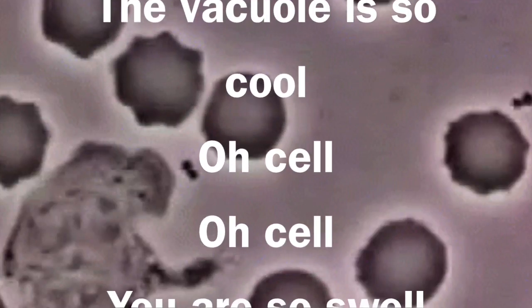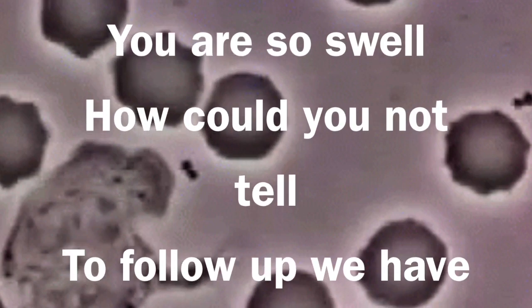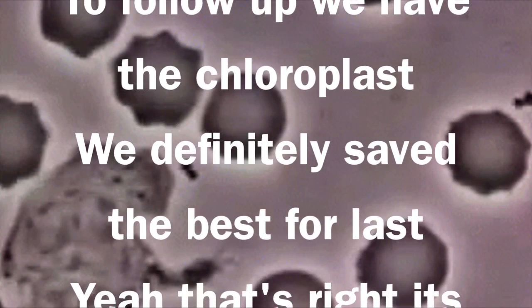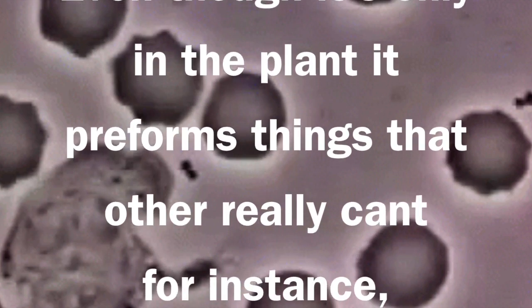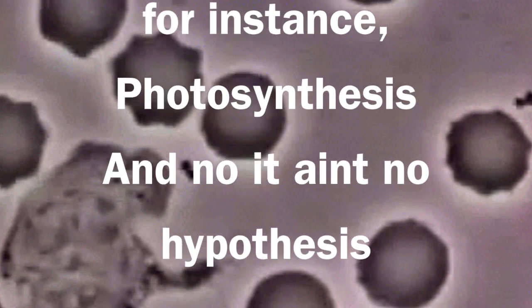Oh cell, you are so swell. How could you not tell? To follow up we have the chloroplast. We definitely saved the best for last. It's the chloroplast — even though it's only in plant cells. It performs things that others really can't. For instance, photosynthesis — and no, it's not a hypothesis.